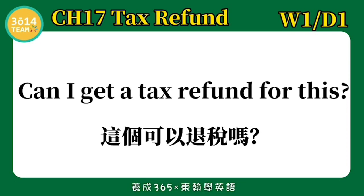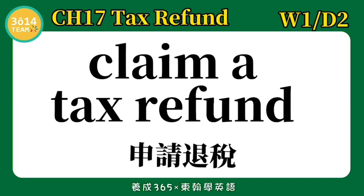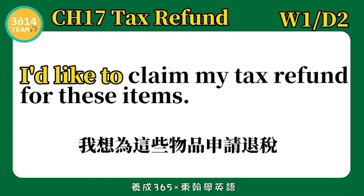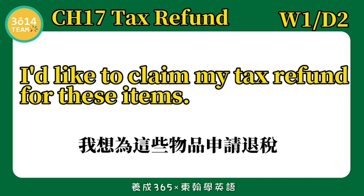跟着我念一次: Can I get a tax refund for this? Claim a tax refund — 申请退税. I'd like to claim my tax refund for these items. 我想为这些物品申请退税.